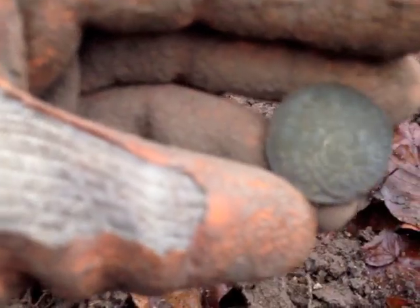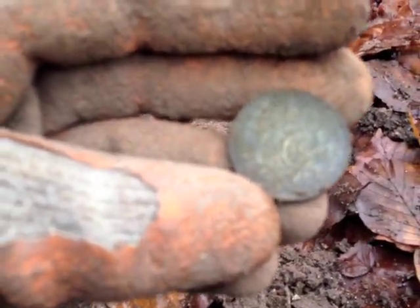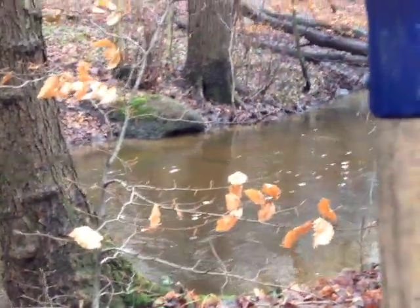And this is a five ore bronze — looks like it's in pretty good shape. 1950.